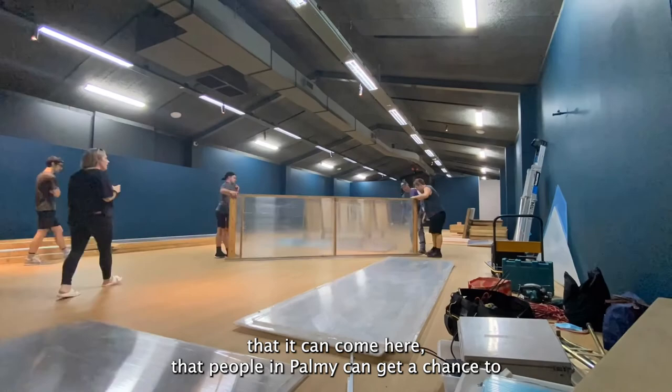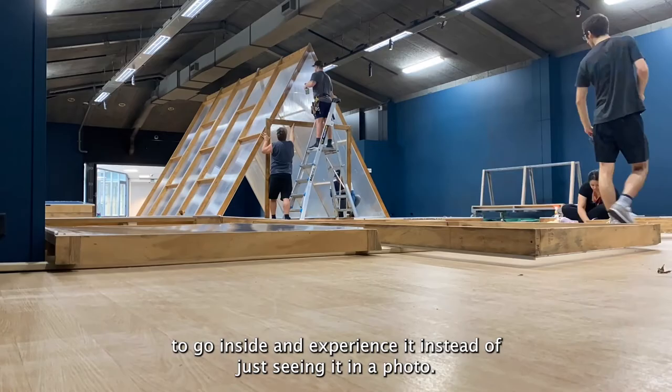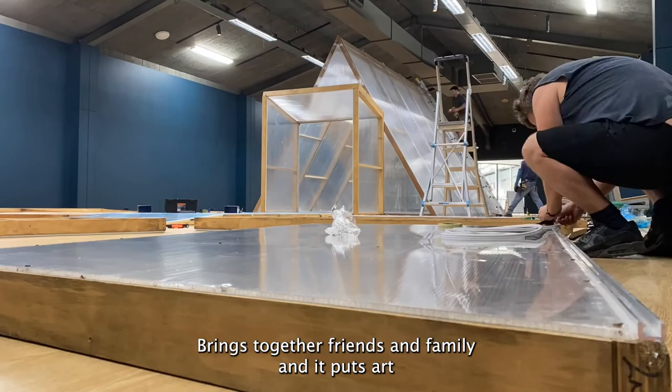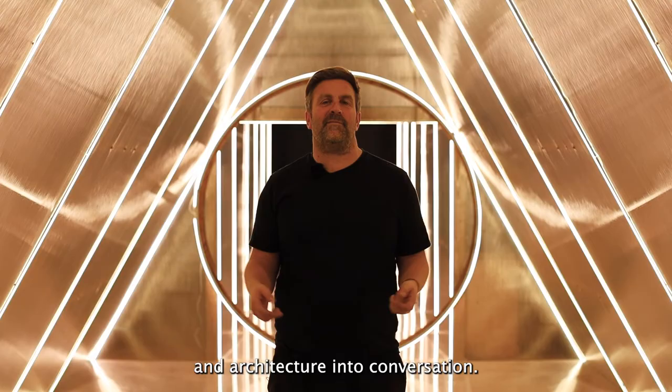It's amazing that it can come here, that people in Palmy can get a chance to go inside and experience it instead of just seeing it in a photo. So yeah, I just hope that everyone has a great time, brings together friends and family and it puts art and architecture into conversation.